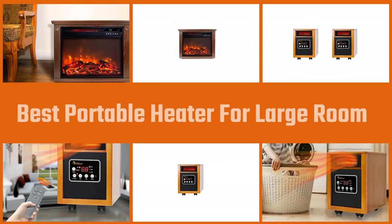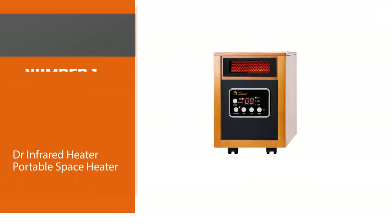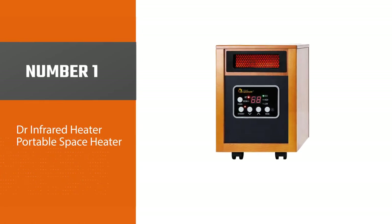Finding the most efficient solution for your heating needs will ensure that you gain that cozy, homely feel without breaking the bank. Here are some of the best models available on the market today.